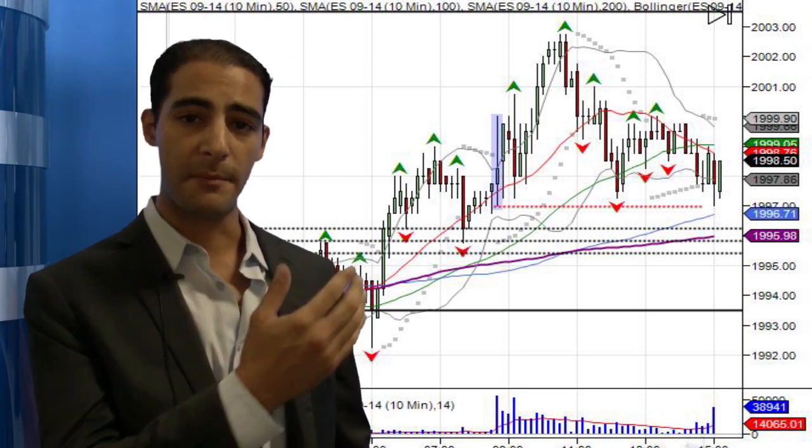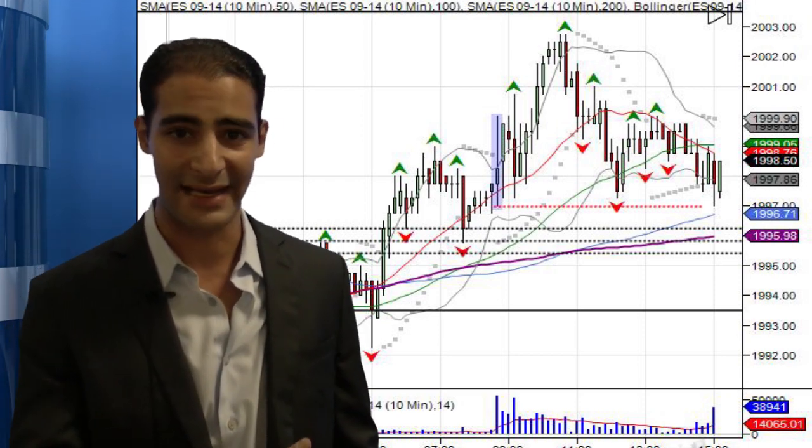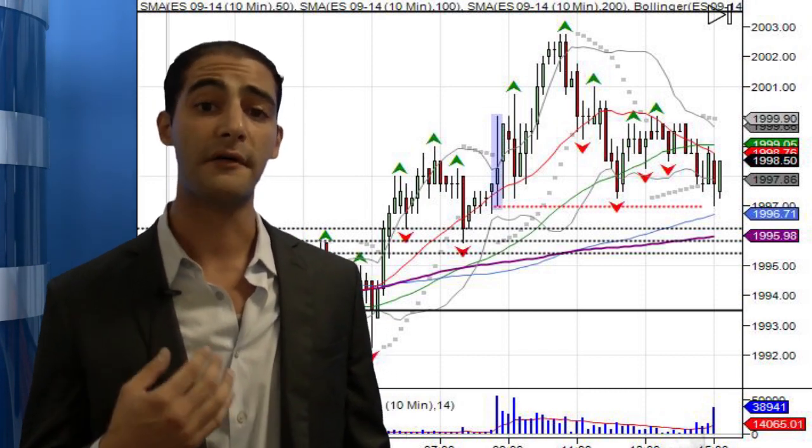We retraced off of that once the European markets closed. Off that retracement, we pulled back to the session lows. Into the close, we tapped those session lows at $1,999.97, and the market was unable to breach below that.